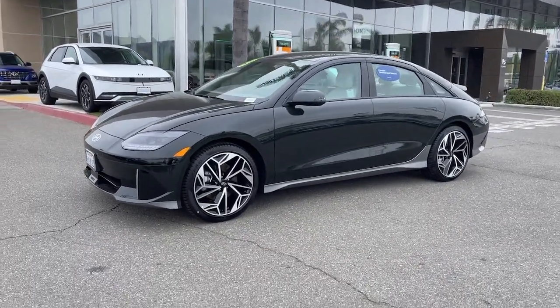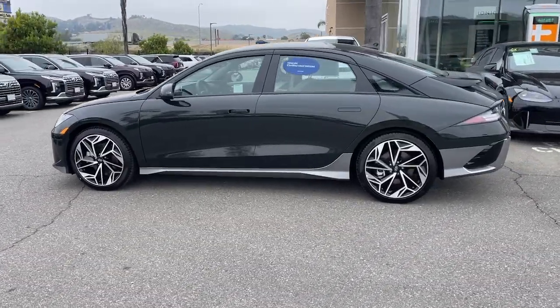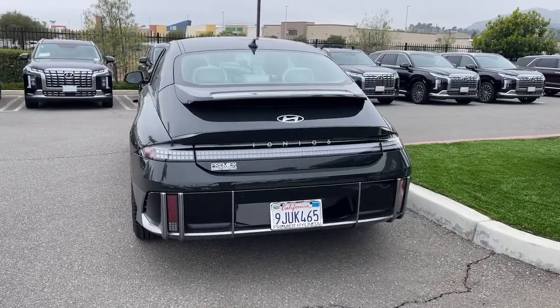Looking for your dream car? It could be the 2023 Hyundai Ioniq 6. With less than 5,000 miles on the odometer, this vehicle stands out from the rest.